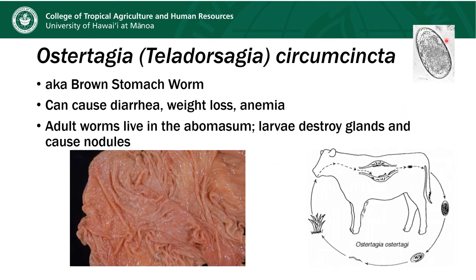This is what Ostertagia's egg looks like, and if you compare it to the Haemonchus egg, you'll see they're very similar in size and shape. The life cycle shows the little worms living in the animal's abomasum, laying eggs that are passed in the feces. The eggs develop into a larvated egg, the larva hatches, crawls up the grass, and then the animal ingests it again.